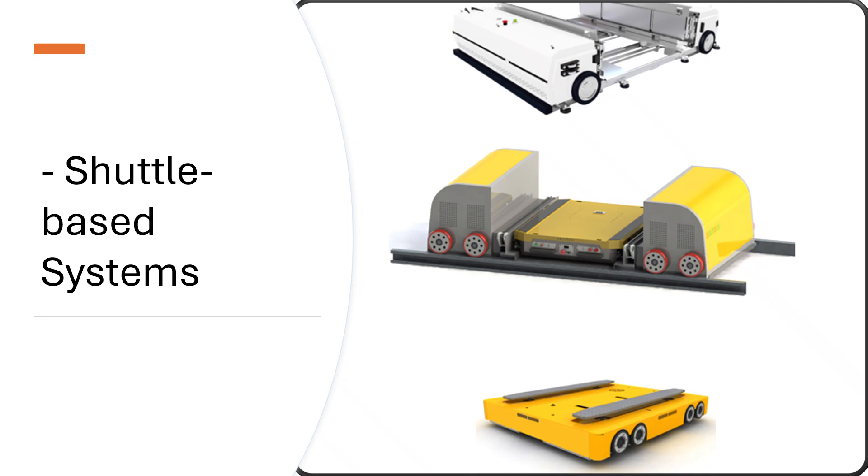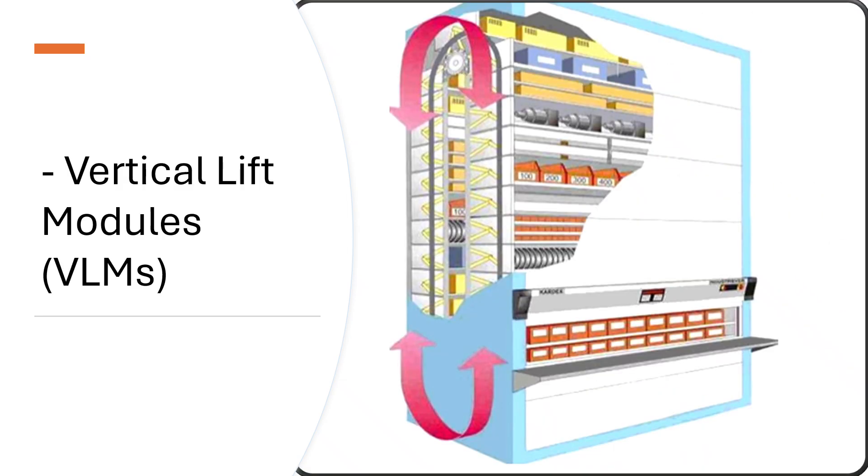Vertical Lift Modules, or VLMs, are enclosed high-rise automated storage systems that use a robotic lift to retrieve trays stored vertically between two columns. They follow the goods-to-person model to reduce labor, save space, and speed up operations.